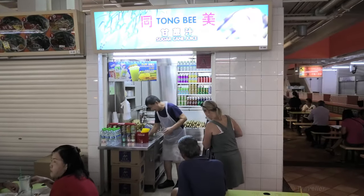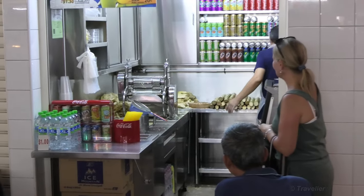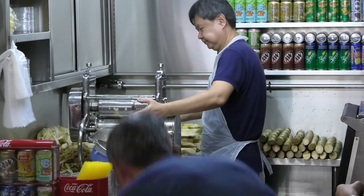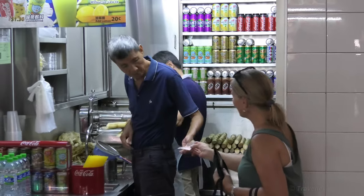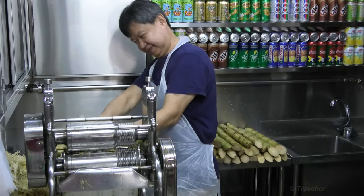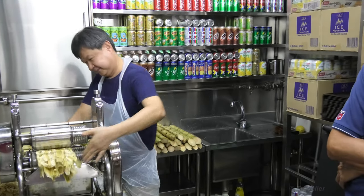We could have stopped for sugarcane juice, however. Freshly made — it's $2 for sugarcane juice. There's the machine over there. It doesn't get fresher than this. Fresh sugarcane being crushed, extracting the juice from it.